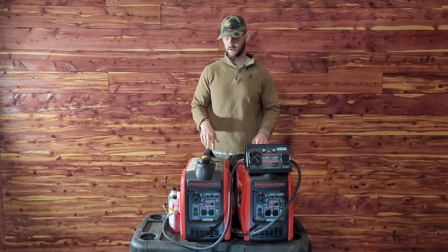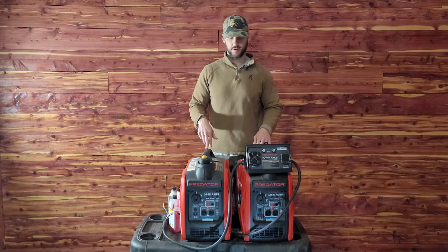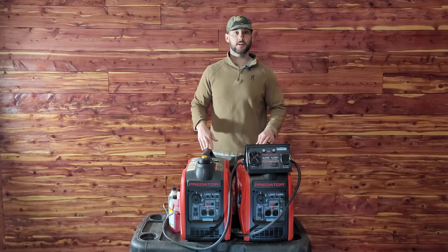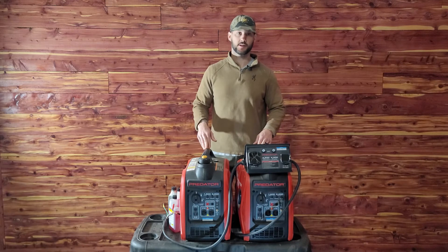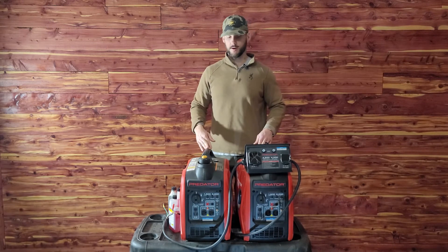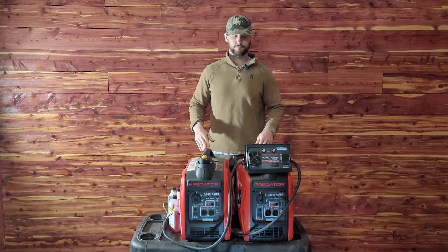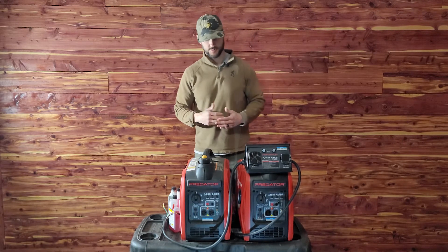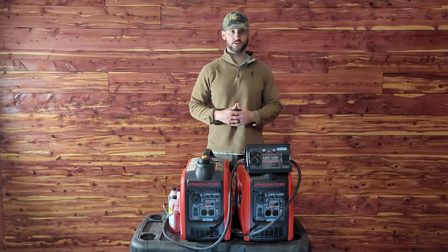They each hold a gallon of gas. The other day we went out camping, put a gallon in each one, and they ran from 8 o'clock in the evening to 8 o'clock the next morning. So depending on what you're running or how many amps, they'll run all night long — anywhere from 8 to 12 hours is my experience as far as how long these generators will run.